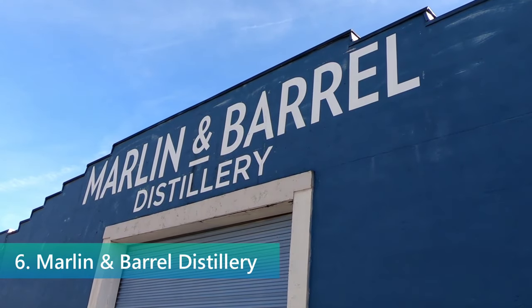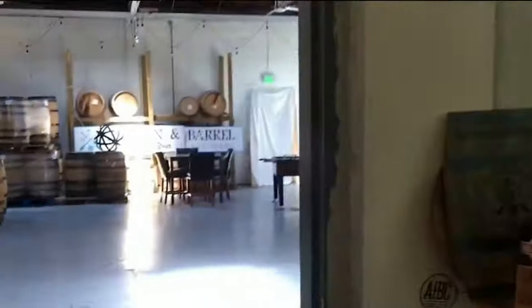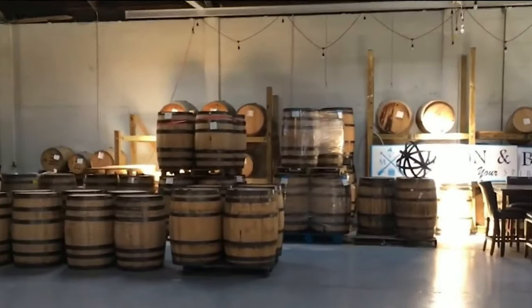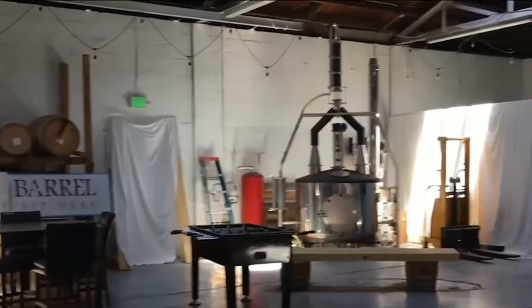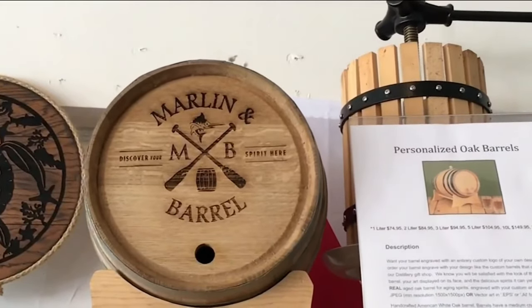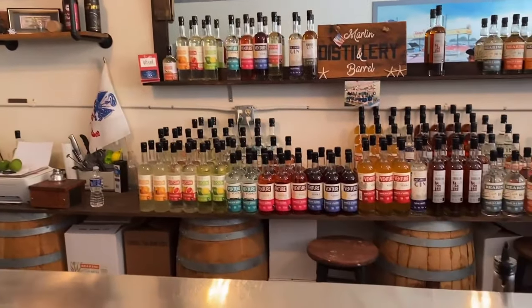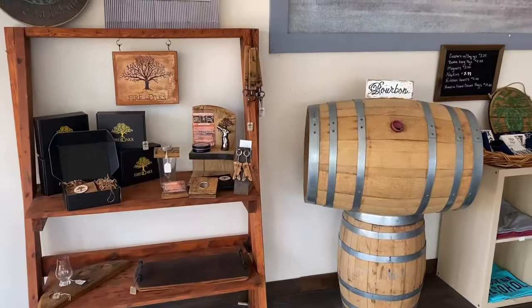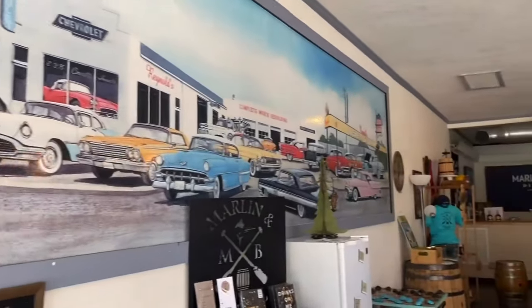Situated in the heart of Fernandina Beach, Marlin & Barrel Distillery emerges as a standout for those with a penchant for finely crafted spirits. This artisan distillery prides itself on its commitment to quality and innovation, inviting visitors to explore the world of distillation through engaging tours and tastings. The distillery's product lineup is both diverse and distinctive, featuring everything from whiskey and gin to the unique flavors of smoked pepper vodka and pineapple rum. Each spirit tells a story, reflecting the local heritage and the distillery's passion for experimentation.